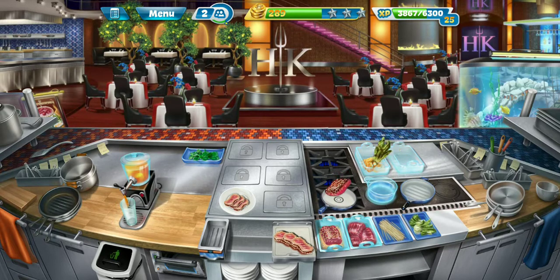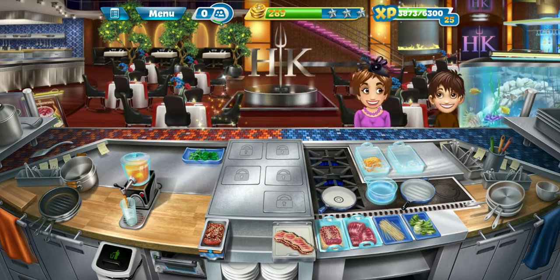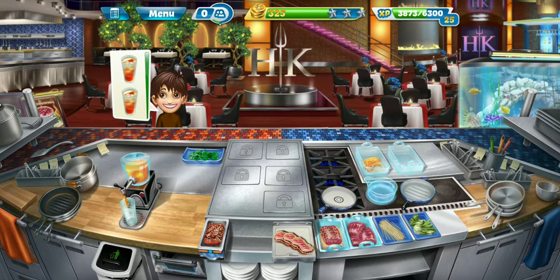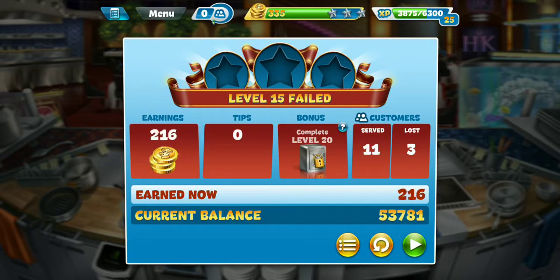I already know what these last two customers are going to want, so I'm going to have this ready to go. Come on, you guys. This last one's going to be a double iced tea — I'll have just enough time to be able to serve these to this little man here. There's one. Now we need this last one, and that should get us barely that one star. Actually, no, I don't even think we're going to get it. Nope, we're five short — five coins short.